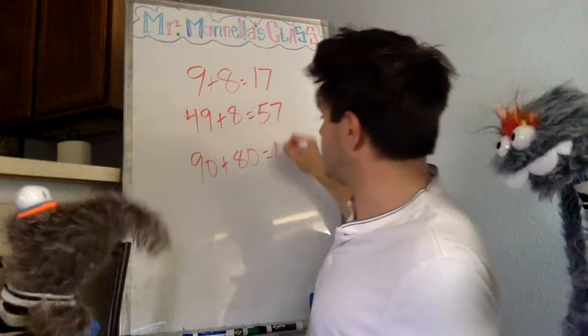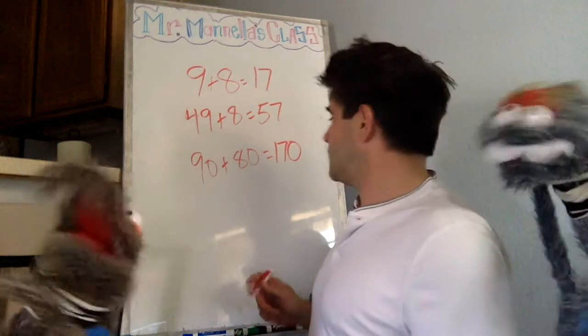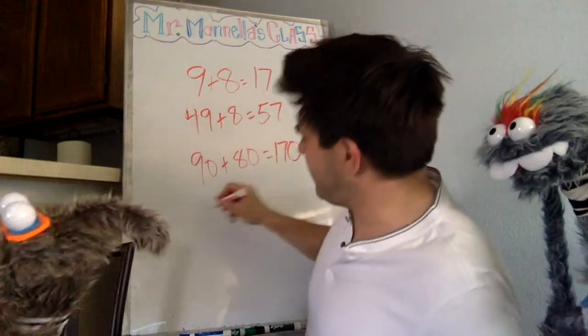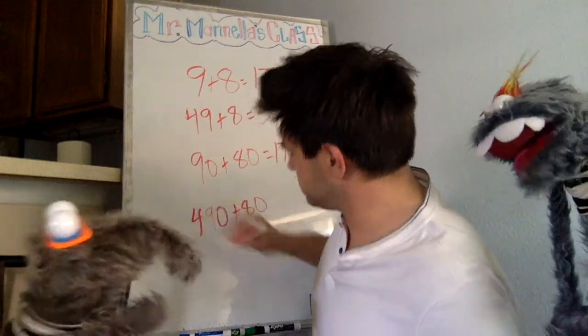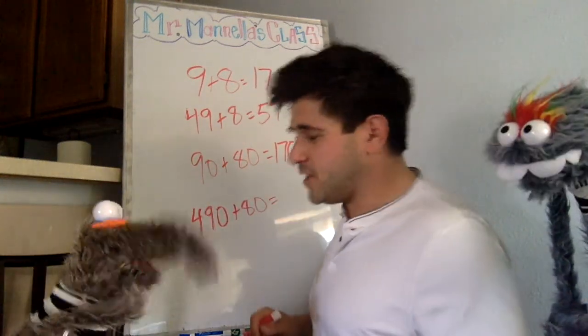What's 90 plus 80? 170! Yeah, 17 and our friend zero — my hero — comes along for the ride. So what if I did 490 plus 80? What do you think, Stewart? 570! Oh, Jean beat you to the punch!